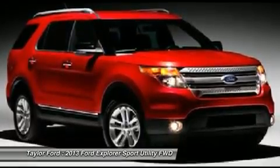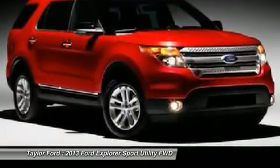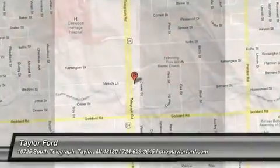Keyless entry, floor mats, cruise control. Your new ride is just a phone call away.